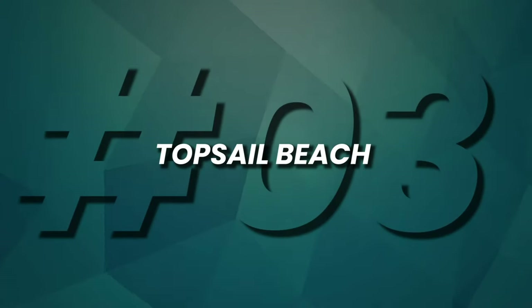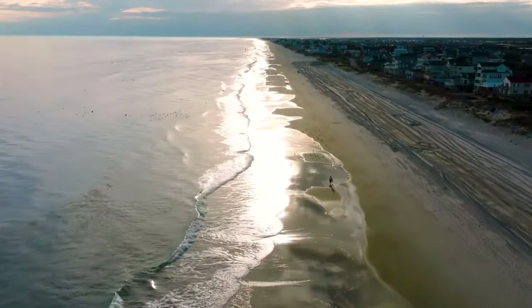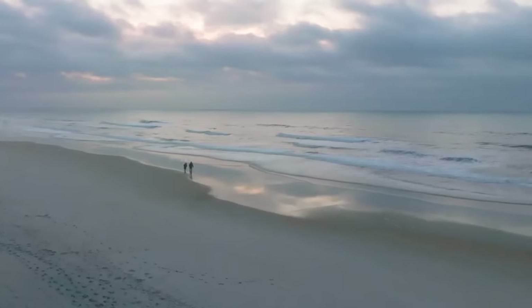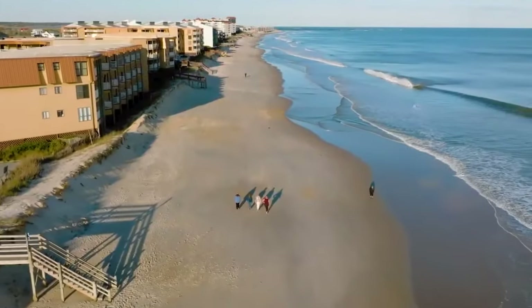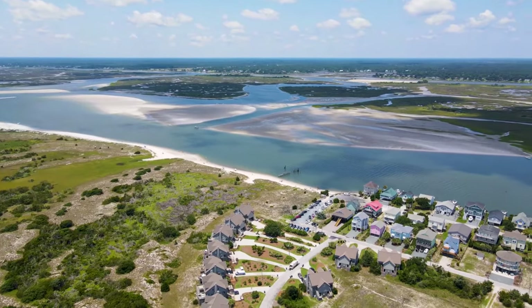At number 3, Topsail Beach invites you to a coastal paradise where time slows down. With its unspoiled shores and relaxed ambiance, it's a haven for nature lovers and beachcombers. Explore secluded beaches, spot sea turtles nesting, and soak in the tranquil atmosphere. Topsail Beach is where serenity meets the sea, creating an unforgettable North Carolina beach experience.